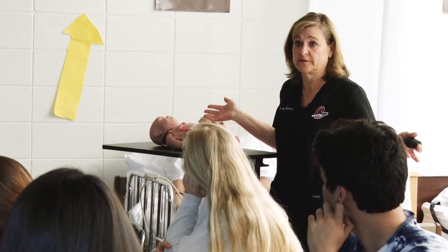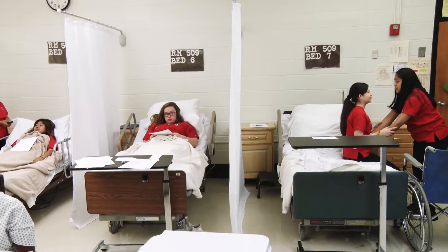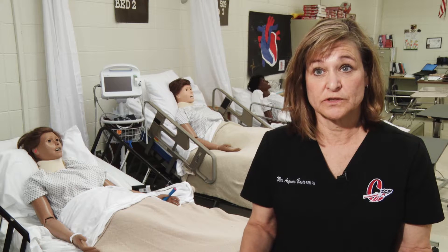The first course is called Introduction to Healthcare and it's a very broad introduction to healthcare in general. We cover the legalities of healthcare, we cover careers in healthcare, first aid and CPR — very general information.